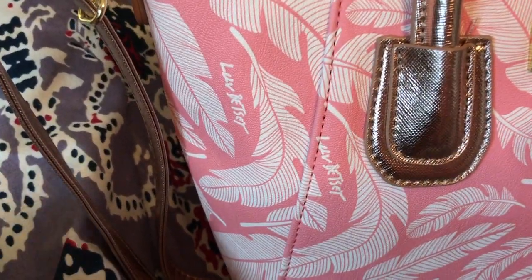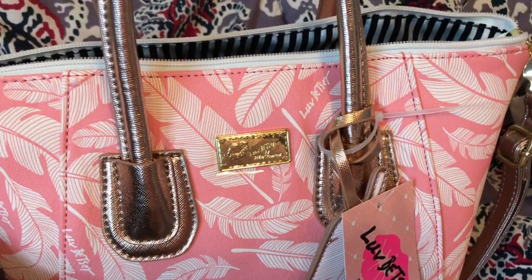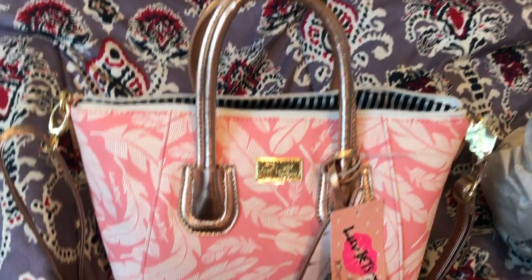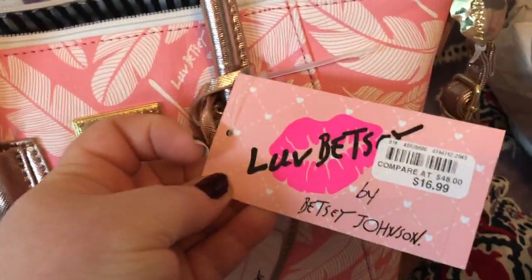It also has the Love Betsy signature on the bag. Just an adorable bag, especially for this price. I can't believe this was only $16.99.